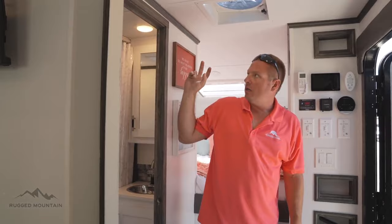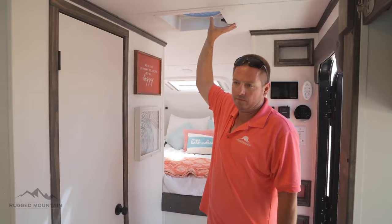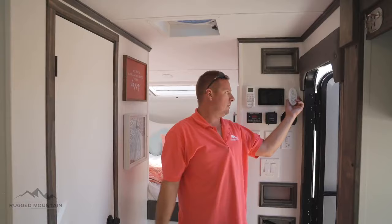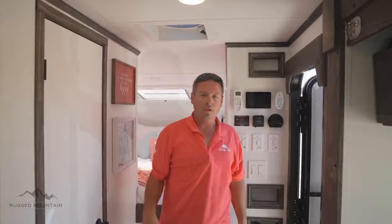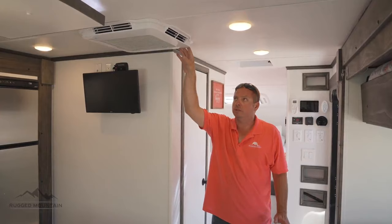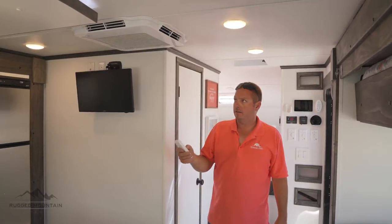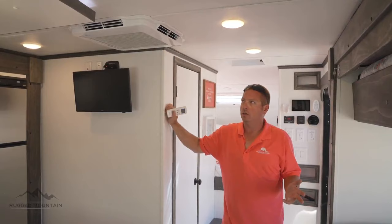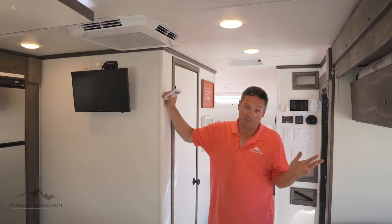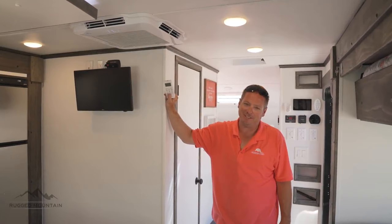The bathroom has a three-speed Fantastic Fan non-reversible as standard, with an option to upgrade to a 13-speed reversible — which we have here with a remote. Out here the air conditioner is a Houghton from REC Pro; it is a heat pump that works on 120-volt, not 12-volt, and does both heating and cooling. Something I love about this unit is the remote and how quiet it is — most RV AC units you can't even talk over. It's currently set at 71, so it'll fire up to max speed.